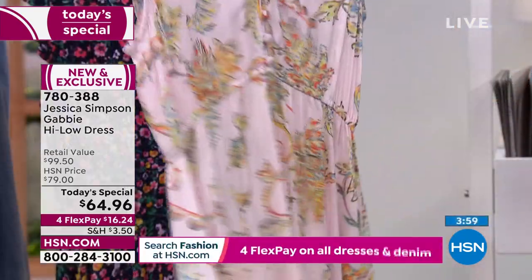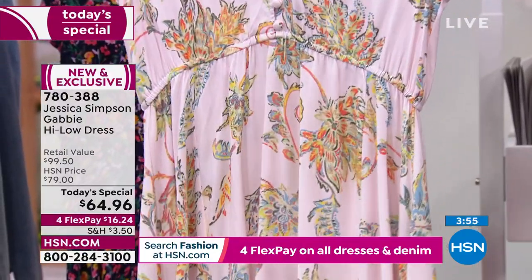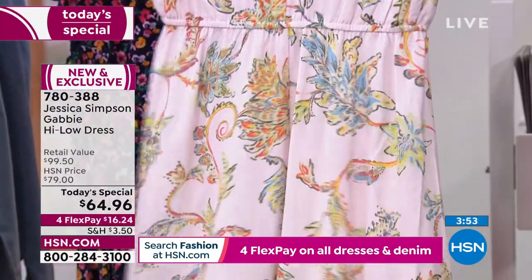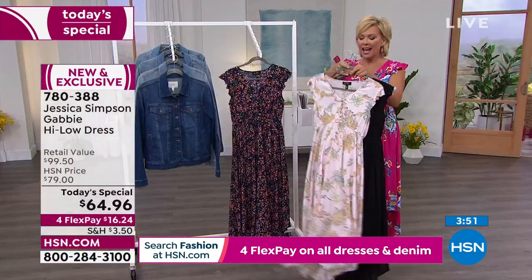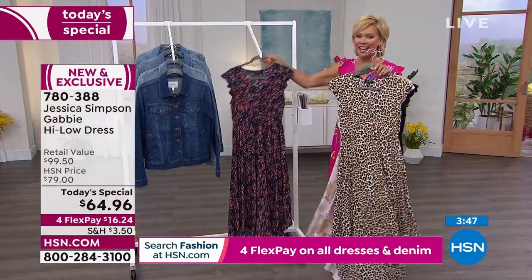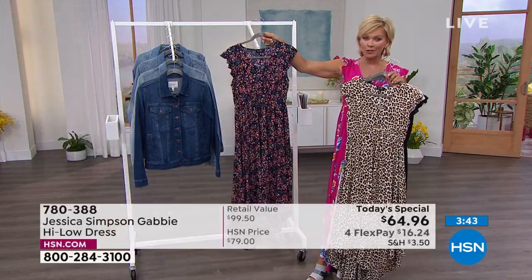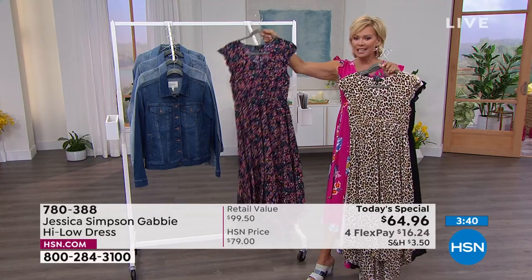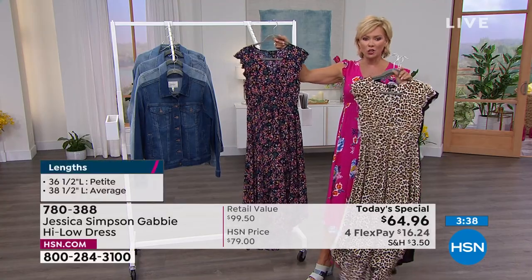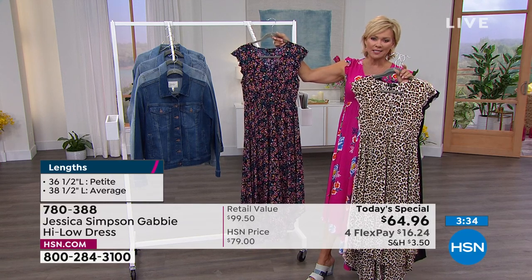We have extra small through 3X. Petite length is 36½ inches. Average length is 38½ inches. I'm wearing the bright pink floral. We also have it in leopard and acrylic floral — and that acrylic floral has just become a real favorite too. It's a perfect design.